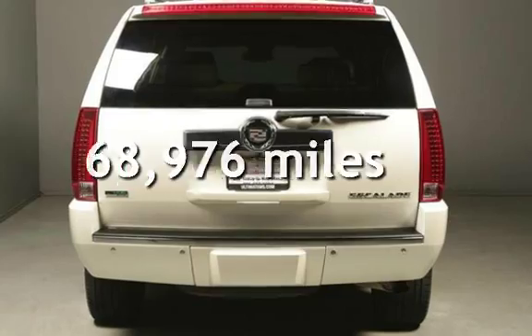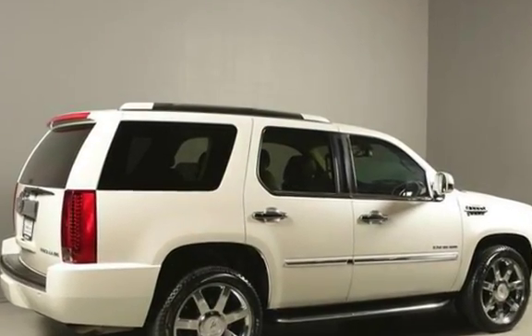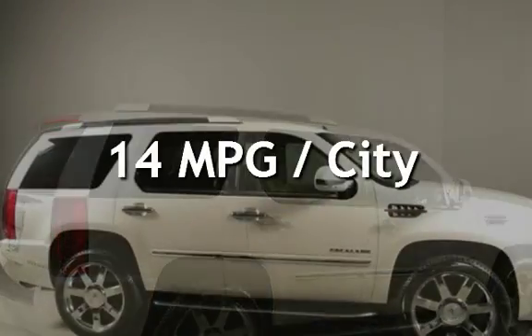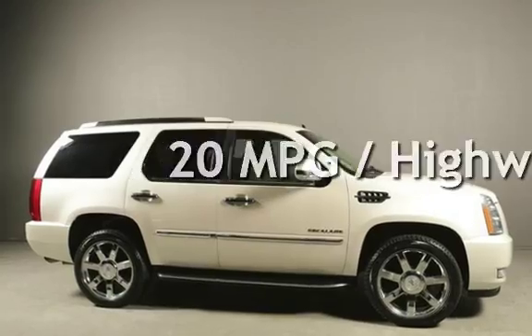This Cadillac has less than 69,000 miles on the odometer. Estimated fuel economy for this vehicle is 14 miles per gallon in the city and 20 miles per gallon on the highway.